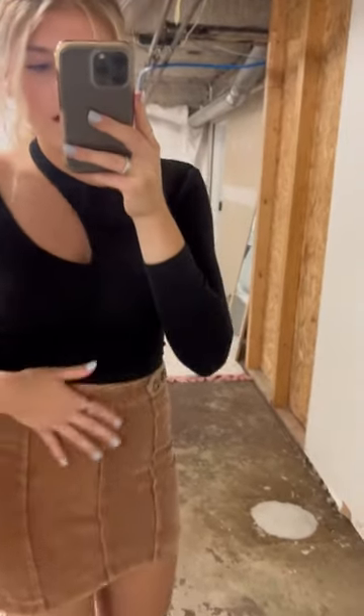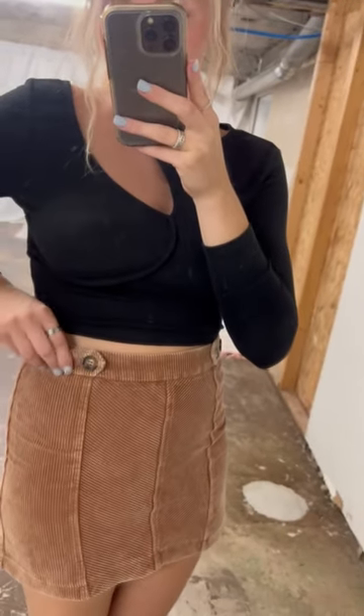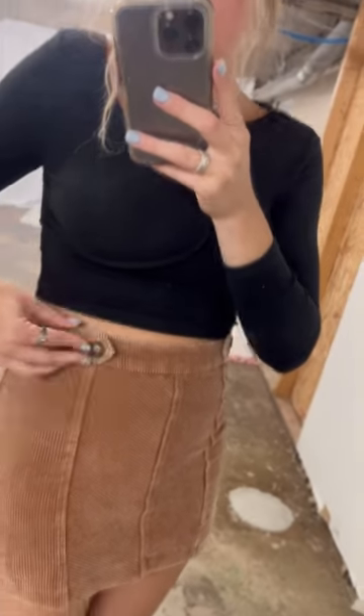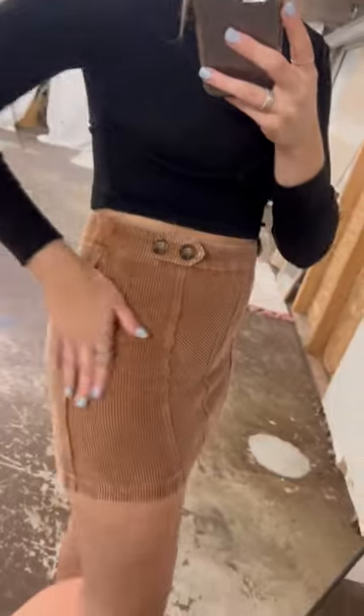I have this really cute burnt orange, kind of tan skirt on. It's perfect for fall. It has these little buttons on the side — these are not functional though, so they are sewn on. It has this really cool design, kind of like a corduroy material.